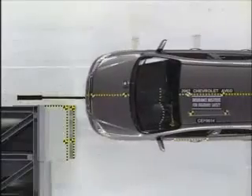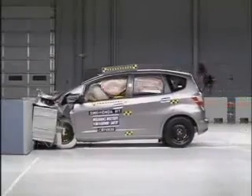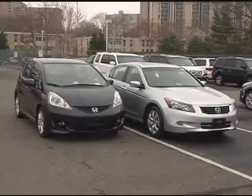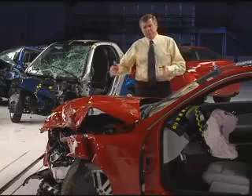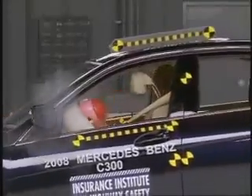Crash test results tell you a lot about the differences in vehicle performance within a size class, but you can't compare a small car with a good rating to a larger car with the same rating. That's because size and weight are important in how the crash turns out. Vehicle size protects occupants in crashes because bigger vehicles usually have longer front ends with longer crush zones. The longer the crush zone, the longer the vehicle crushes, and the lower the forces on the occupants inside.